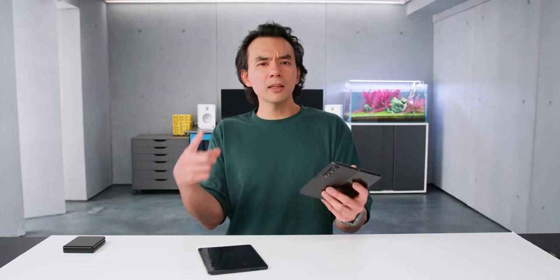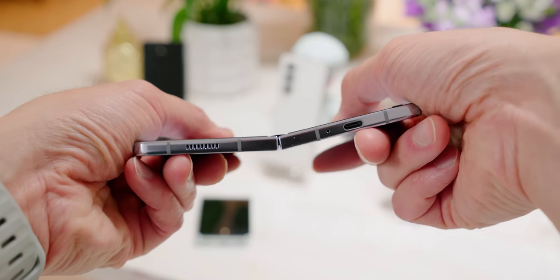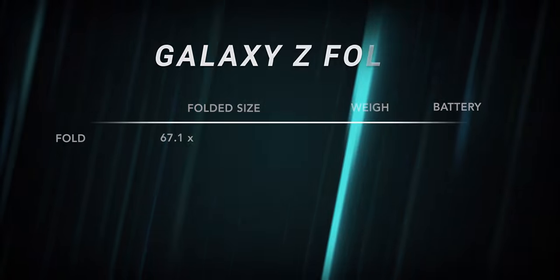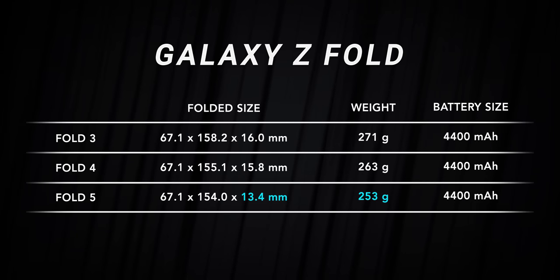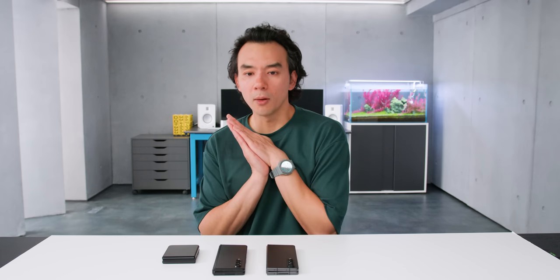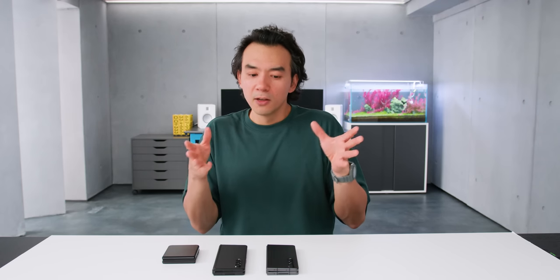The hinge on the Fold 5 also feels more springy than on the 4 or any previous Samsung Fold — open it wide enough and it automatically springs open, which feels really nice and well-made. Interestingly, the Fold 5 has dropped its weight while keeping the same battery size as before. Same goes for the Z Flip 5 — same battery size as the Z Flip 4 despite a more compact form factor. With the Snapdragon 8 Gen 2, I expect significantly better battery life, similar to the 15–30% improvement seen going from the 8 Gen 1 to 8 Gen 2.